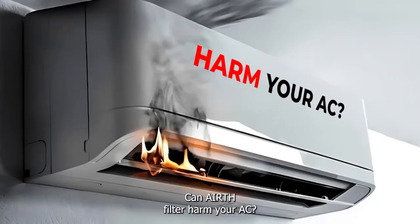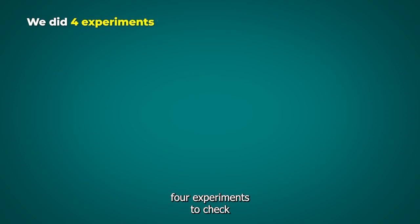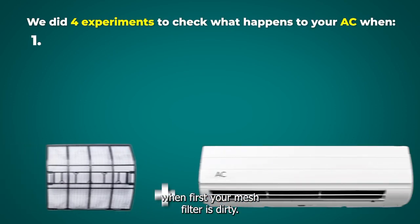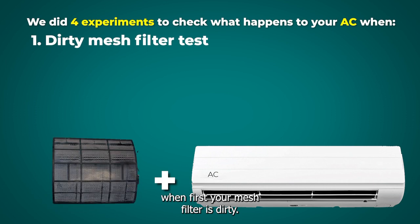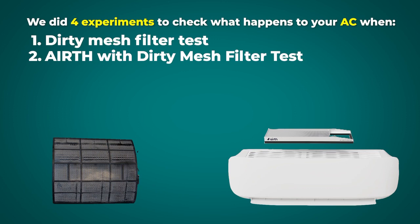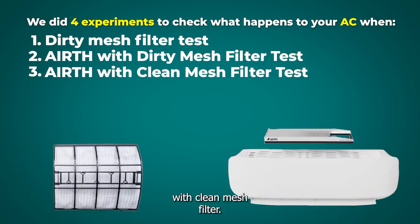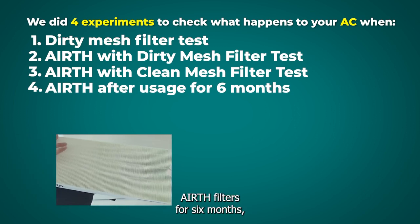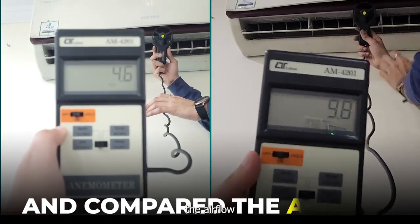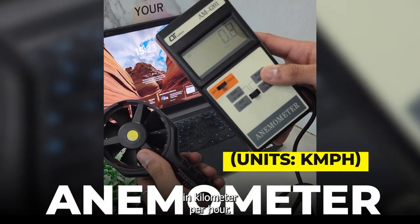Can Aearth filter harm your AC? To answer this question we did 4 experiments to check what happens to your AC: first, when your mesh filter is dirty; second, when you put Aearth with a dirty mesh filter; third, when you put Aearth with a clean mesh filter; and fourth, when you are using Aearth filters for 6 months. We measured and compared the airflow using a device called an anemometer, in kilometers per hour.